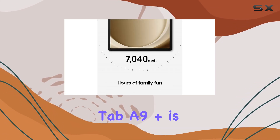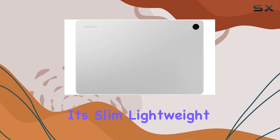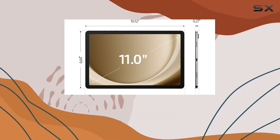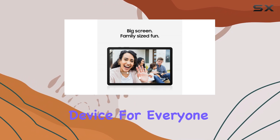The design of the Galaxy Tab A9 Plus is another plus. It's slim, lightweight, and durable, making it easy to carry around whether you're at home or on the go. This portability, combined with its family-friendly features, truly makes it a versatile device for everyone.